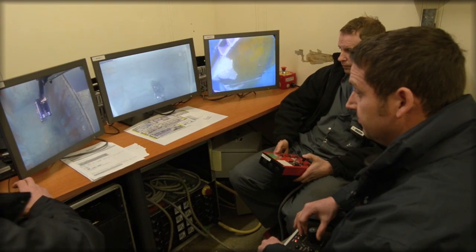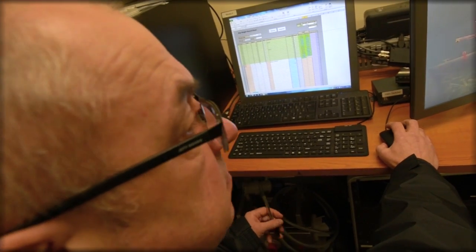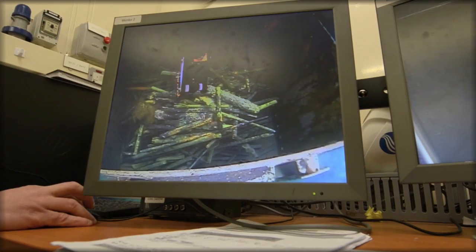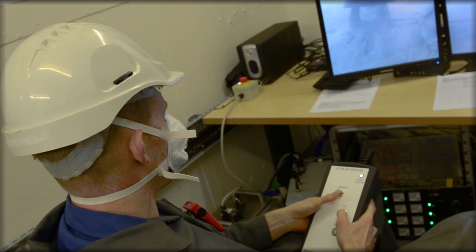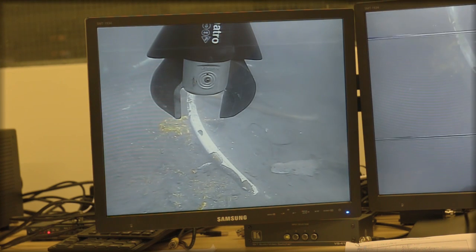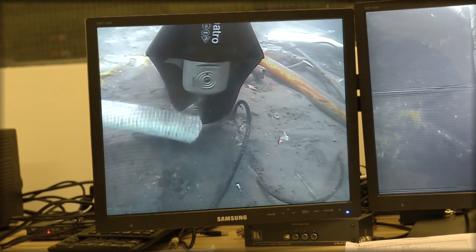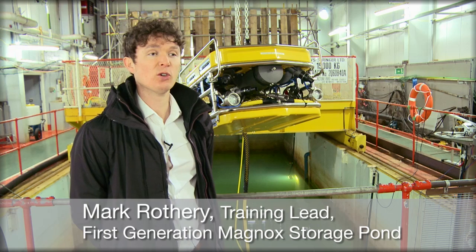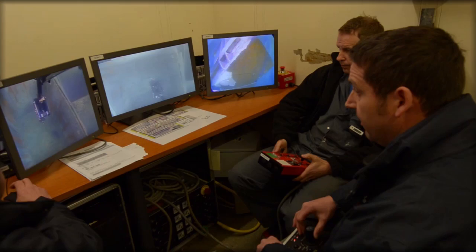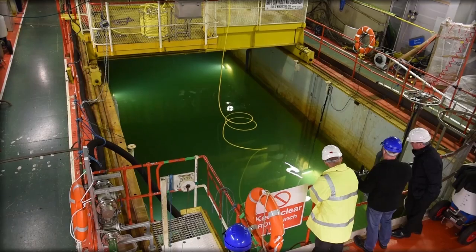The ROV control room is a place for concentration. Manoeuvring the machines, measuring the fuel rods and placing fuel in skips ready to be exported out of the pond requires trained nuclear professionals. As well as using expertise from the supply chain, Sellafield is now building capacity and investing in its own people through a partnership approach. The end goal is to have all retrieval operators trained to fly ROVs as and when required — starting from two operators, slowly ramping up to three operators per shift.